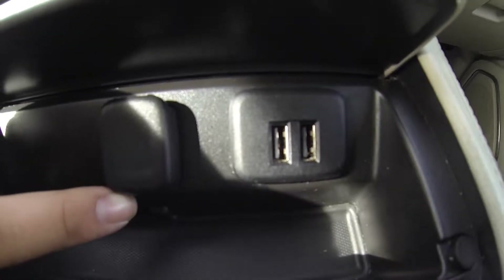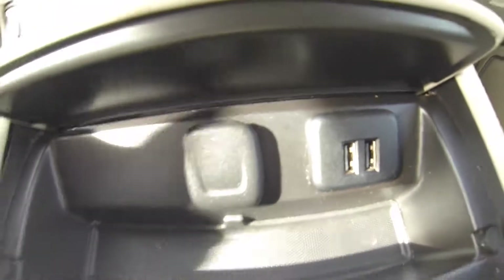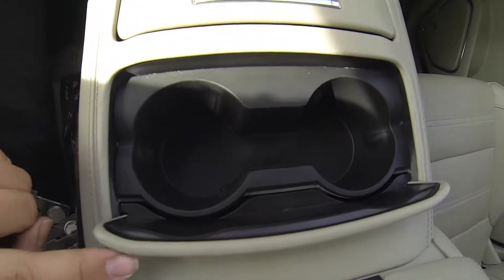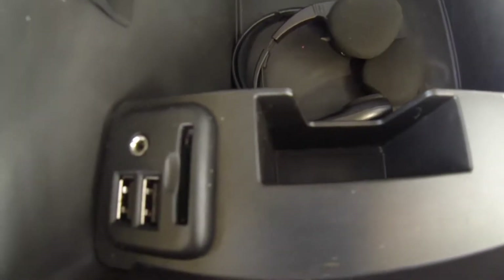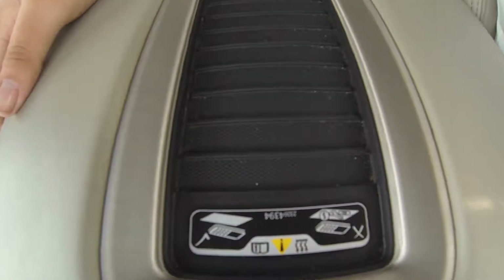Navigation, Pandora, weather, climate control, rear AC controls, and heated or cooled seats. Here you have dual USB charging ports and a 12-volt charging port. Cupholders.